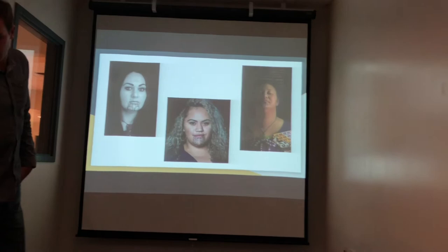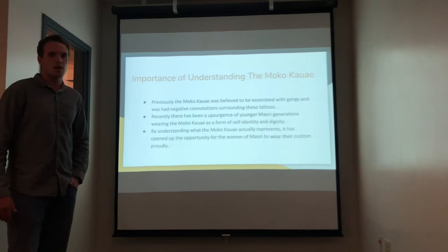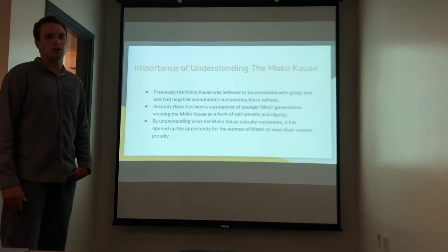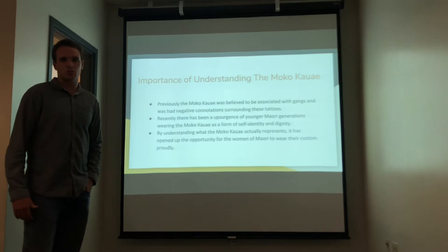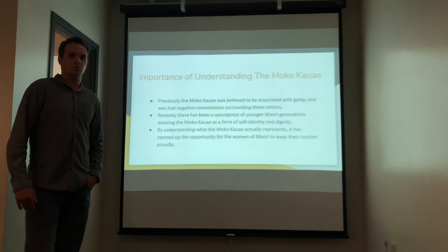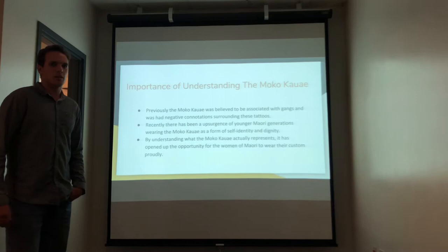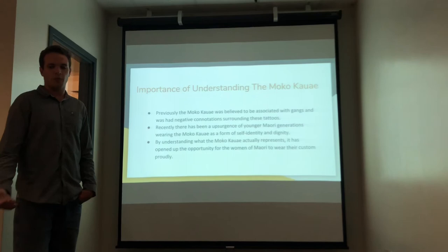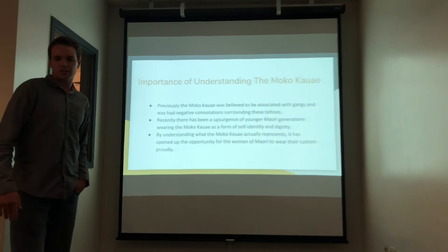The importance of understanding the moko kauae: previously, the moko kauae was believed to be associated with gangs and had negative connotations. With recent gang violence throughout New Zealand, these facial tattoos were misunderstood as gang signs or gang tags, which brought a lot of negative views as far as social acceptance, leading to a decline in Maori women wearing these tattoos. However, recently there's been an upsurgence of younger Maori generations wearing moko kauae as a form of self-identity and dignity — people are starting to wear them again and it's being commonly accepted for its cultural significance. By understanding what the moko kauae actually represents, it has opened up the opportunity for women of Maori descent to wear their customs proudly.